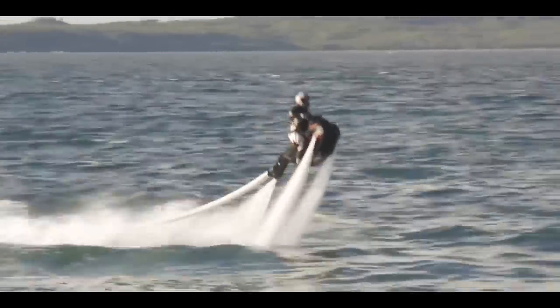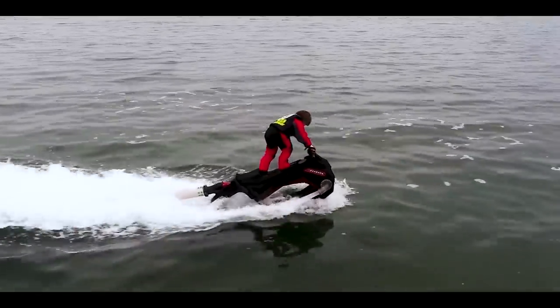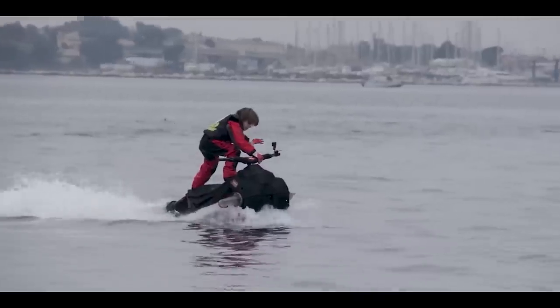The Fly Ride can power users along at speeds of up to 22 miles per hour, and it can be yours with all the accoutrements at prices starting from $9,300 USD.